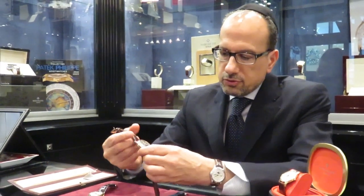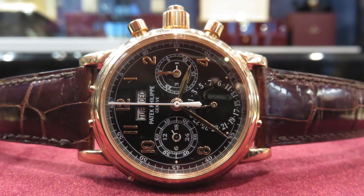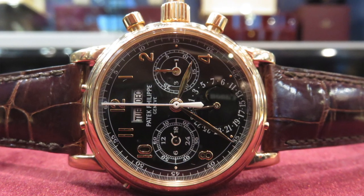The 5004 rose gold with a black dial — an extremely rare watch, one of my favorites. This watch was not in the production catalog when it was being produced. This was a special order on request that Mr. Stern would have to honor. Very happy to have this in our inventory. The pink with the black — very rare and very hard to find.